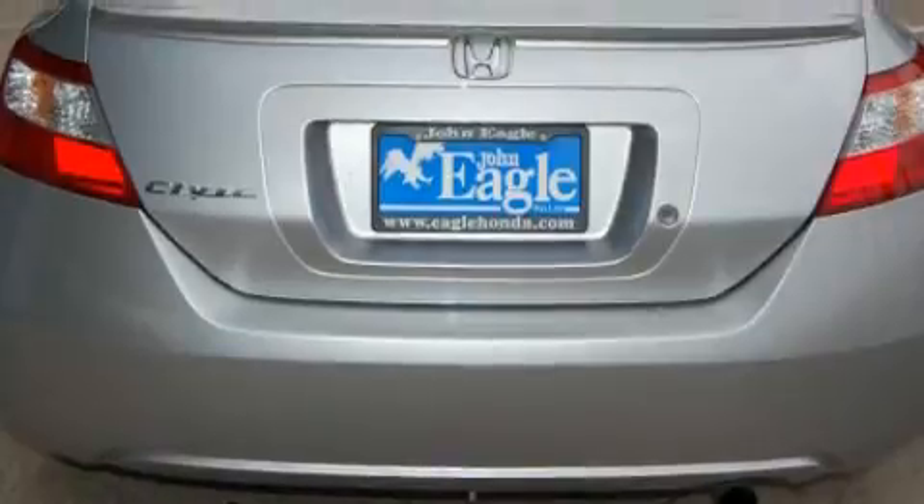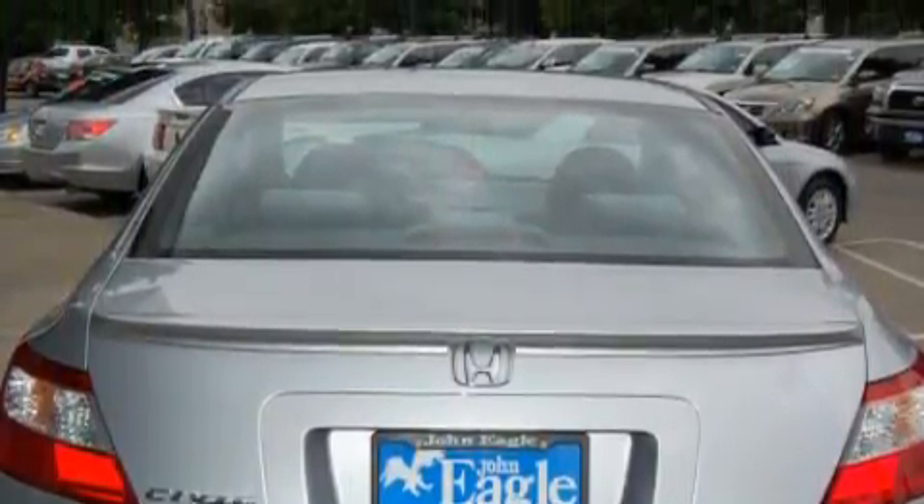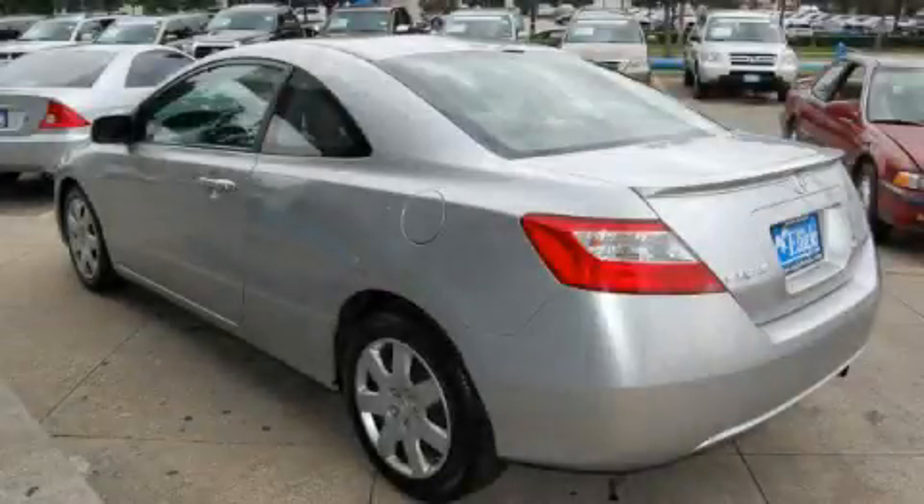Its top features include fold-down rear seats, cruise control, a rear window defroster, a CD player, a low-tire pressure indicator, multi-reflector halogen headlights, and this vehicle has fewer than 35,000 miles on the odometer.